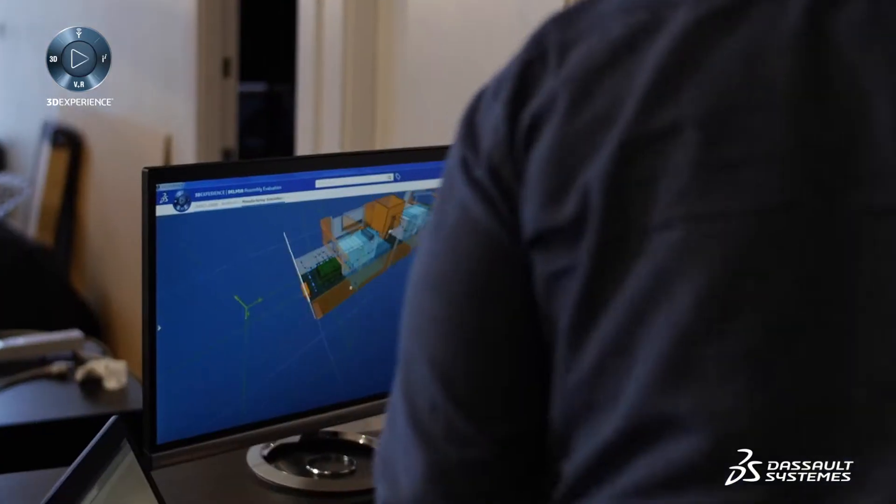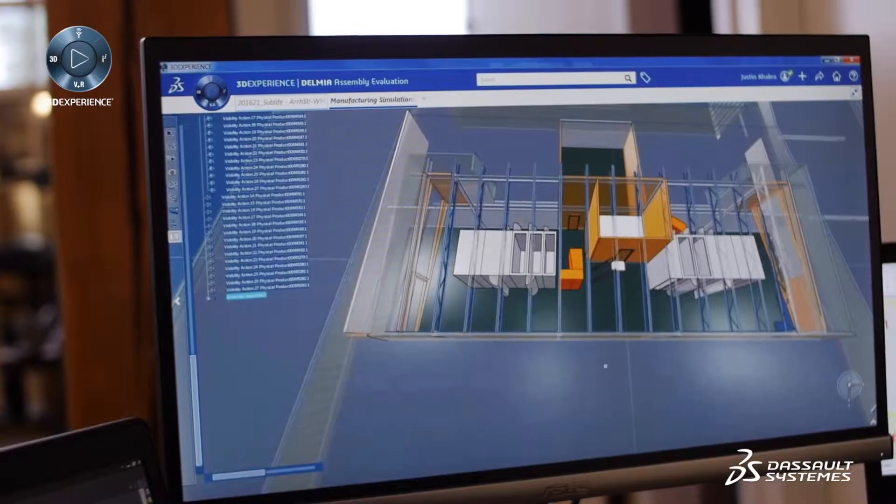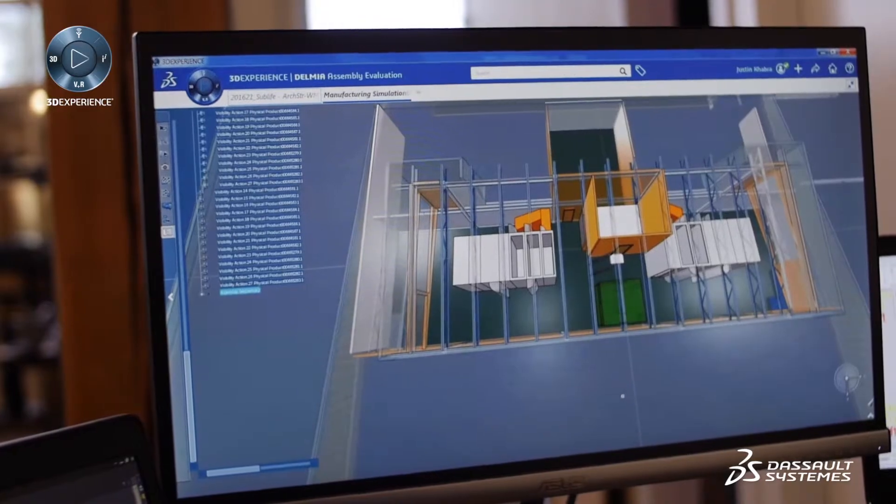When we started, we didn't know exactly what the workflow would be, because it's the first time anything like this had been built in this way. It was about getting into the project and realizing how this entire system comes together on a computer screen — we're going to be much more efficient so that when you go build on site, it's going to be very fast. And that's what happened.